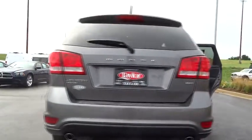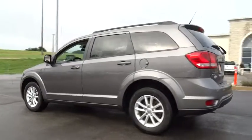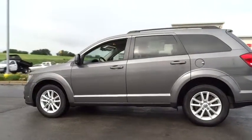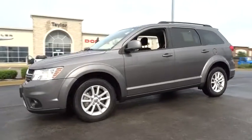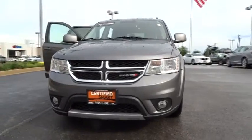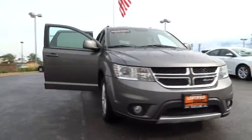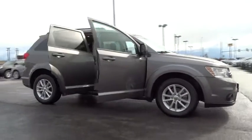The 2013 Dodge Journey combines the practicality of an SUV with the comfort of a car, all while boasting a style all its own. The Journey's optional third row seat, along with innovative features like a chilled beverage cooler and in-floor storage bins, make it a good and affordable alternative to a traditional minivan, priced below $25,000.